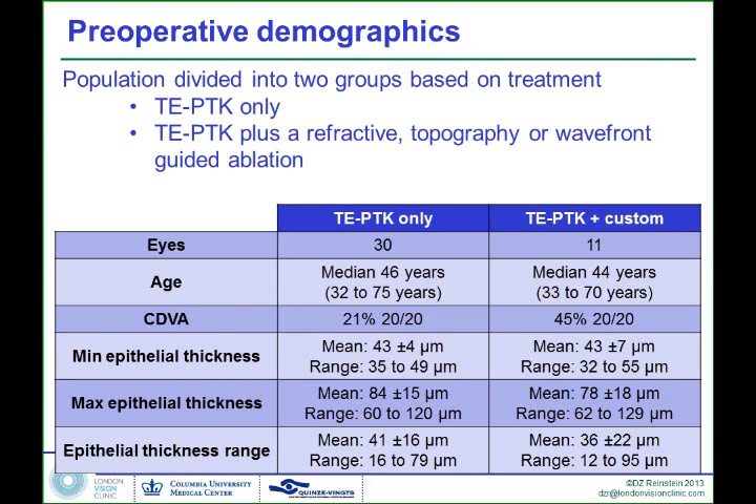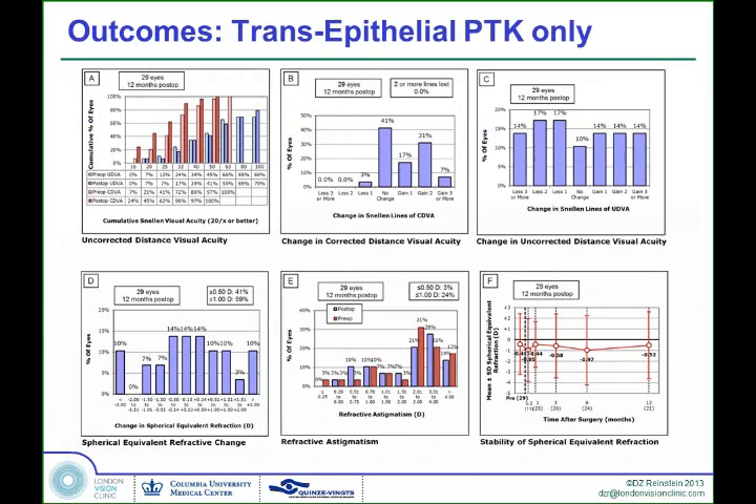We can look at both the minimum and the maximum epithelial thickness, which is shown here, but we're going to save that for the finale a bit later. There's one other thing we looked at — we called it the epithelial thickness range — and I'll get to that a little later. So first, we're looking at the outcomes of the trans-epithelial PTK group only.